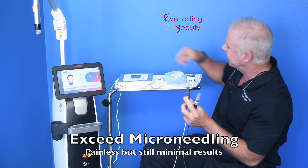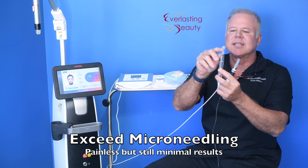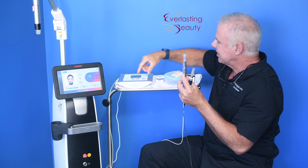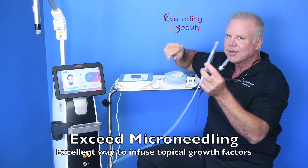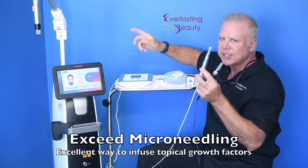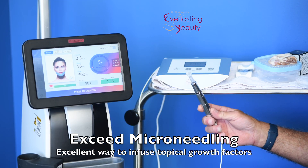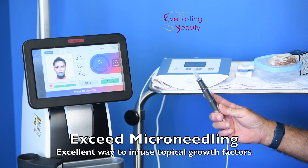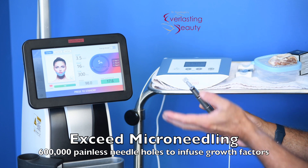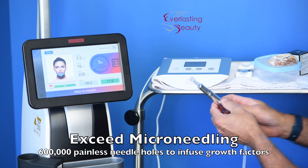Then there's Exceed microneedling. This one's painless — it even makes less noise because it has a pivoting head. But still, it doesn't do much unless you add some topical growth factors. Regular microneedling just puts needle holes and doesn't stimulate a lot of collagen. With Exceed microneedling, the needle holes are going in at about 1,000 a second, which means with a typical 10-minute treatment you have about 60,000 needle holes at 1.5 millimeters. It is painless because of the pivoting head, but needle holes alone don't stimulate a lot of collagen.